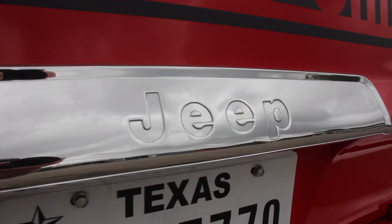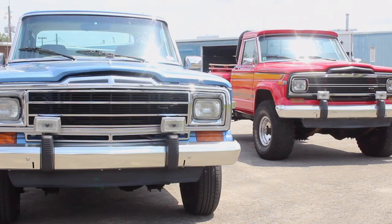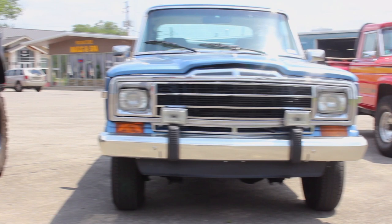Feel free to come check it out. We've got plenty of other Cherokees ongoing, including a blue — a Smurf blue '77 — and a couple more. So reach out: jeepheritage.com or on social media, just Jeepheritage, and we'll make sure to follow up with you. Take care.